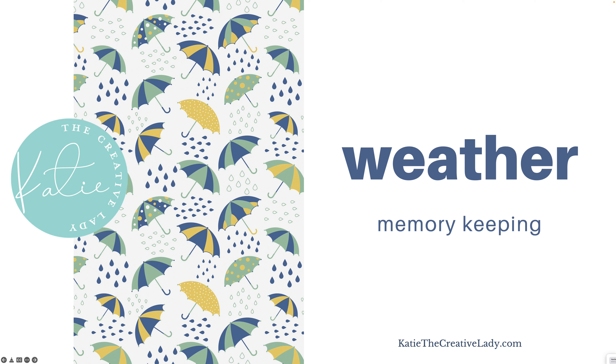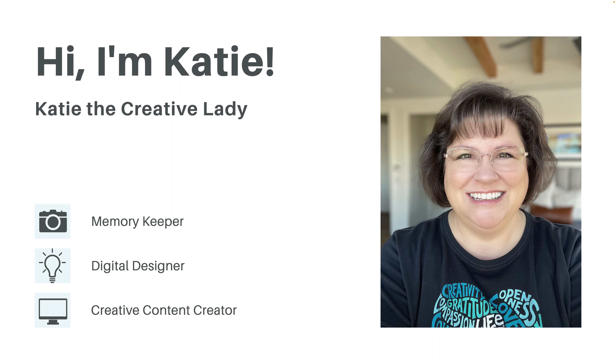I'm so glad that you're here today. We are actually going to talk about the weather today. I'm Katie Nelson, known as Katie the Creative Lady, and I'm a memory keeper and a digital designer, and I love to create all sorts of creative content.